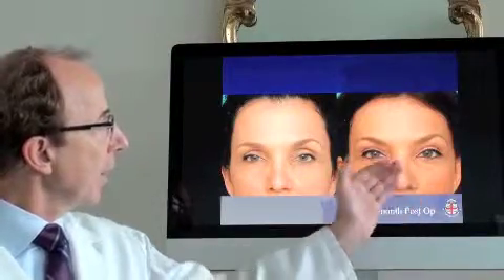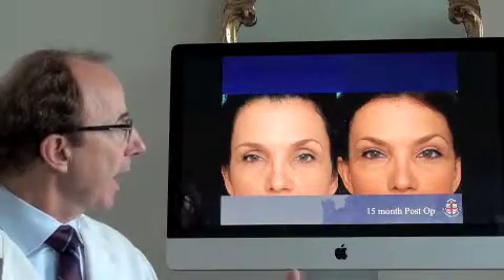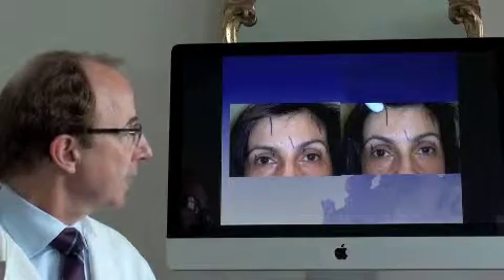This shows an example of type 1 patients that have their upper eyelid filled in with fat — their own fat and their own stem cells. That result is at 15 months.